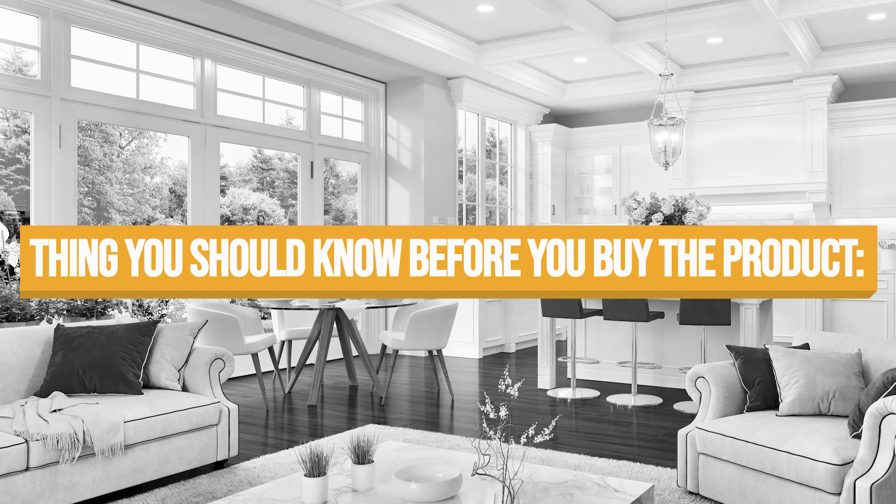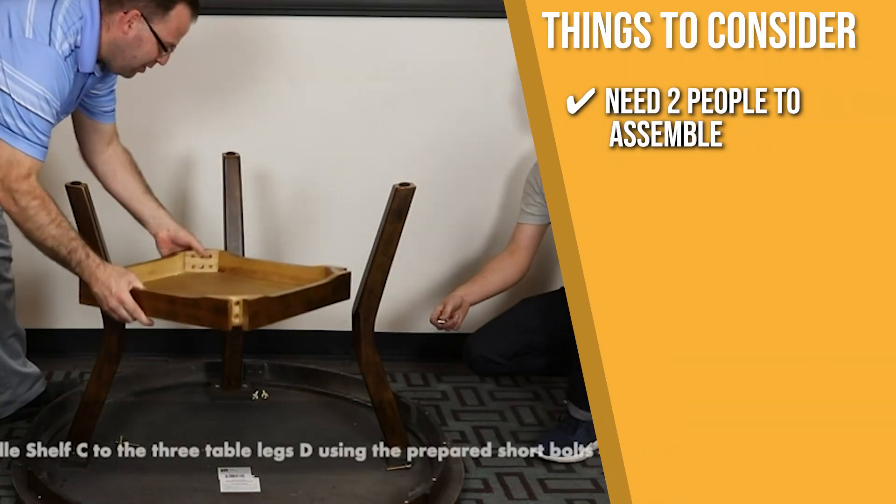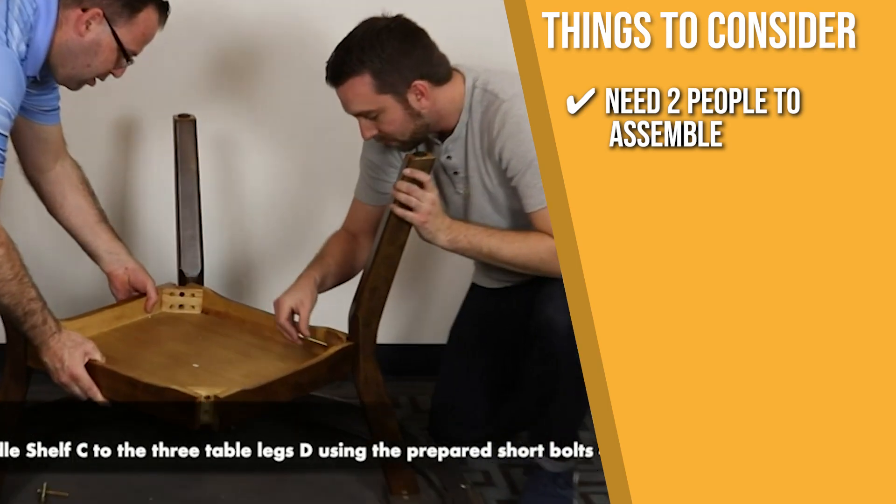Keeping all of that in mind, the thing you should know before you buy the product is, you may need two people to assemble it since it needs more muscle and strength than expected.